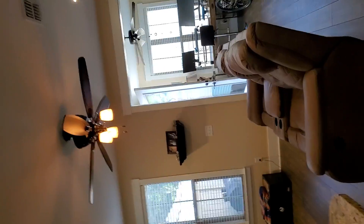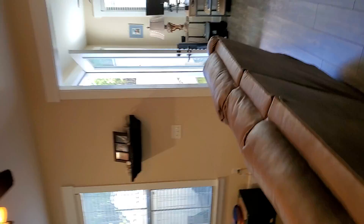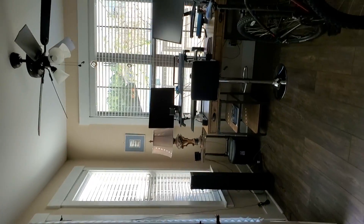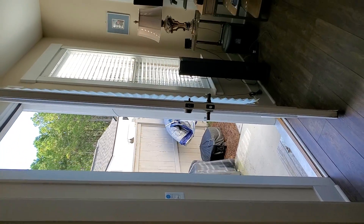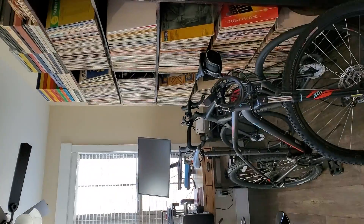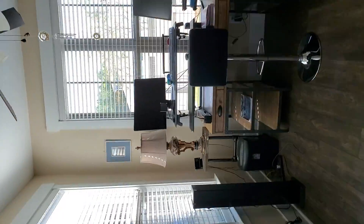Coming back down from the pantry, walking through what I would call the living room. There's a cased opening that separates this area — maybe it was a porch, but it certainly makes a nice little office or separate sitting area.